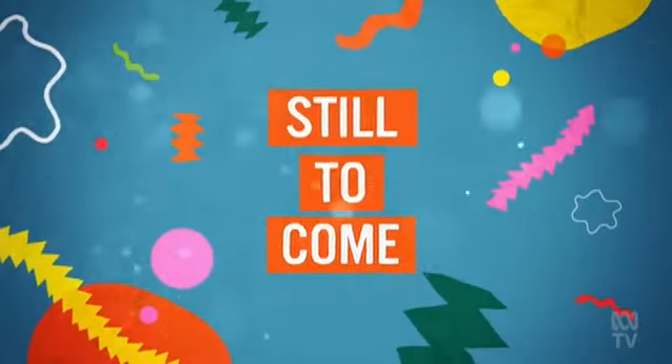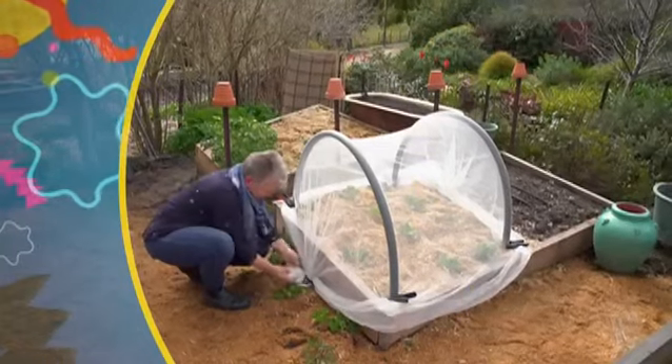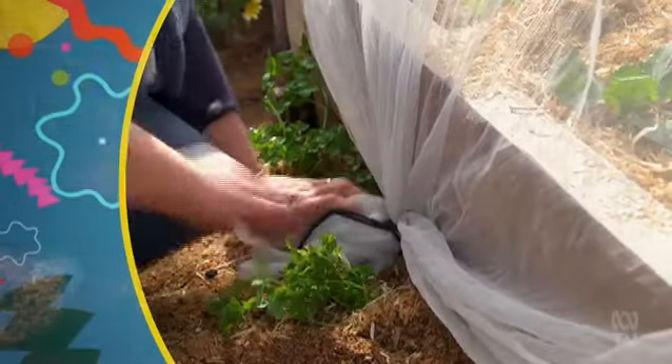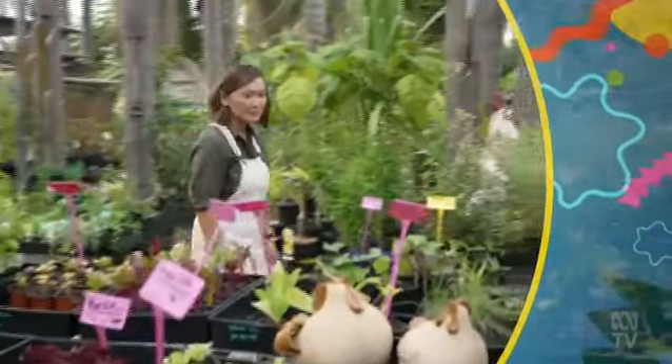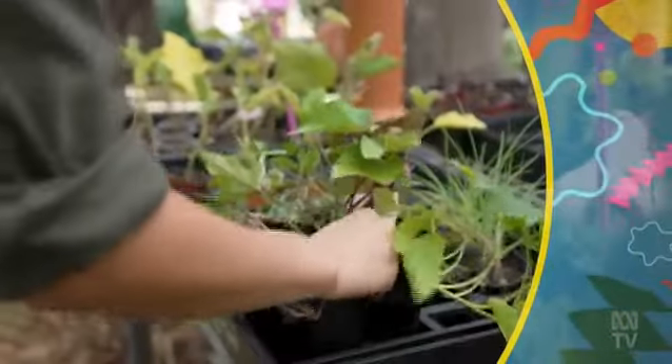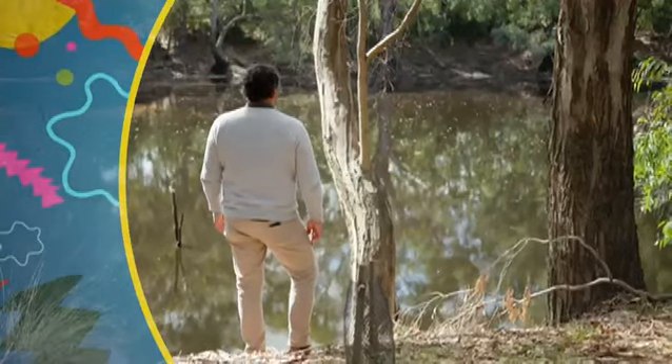Still to come on Gardening Australia: Sophie shows you how to protect your harvest, Tammy shows us how to pack produce into shady spots, and we meet a scientist challenging how we think about nature.